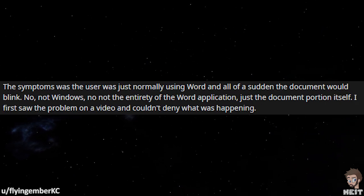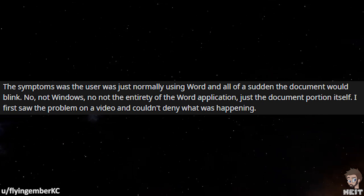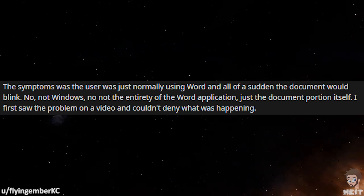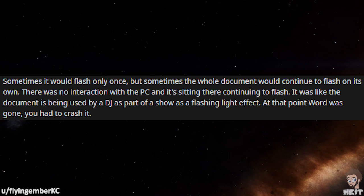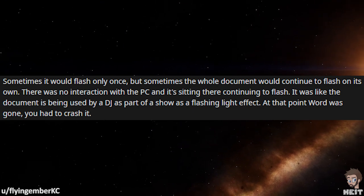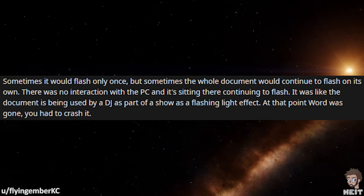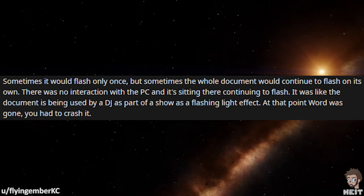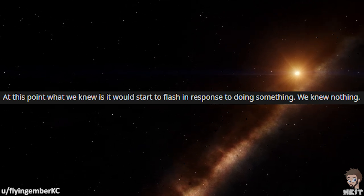The symptom was the user was just normally using Word, and all of a sudden the document would blink — not Windows, not the entirety of the Word application, just the document portion itself. I first saw the problem on a video and couldn't deny what was happening. Sometimes it would flash only once, but sometimes the whole document would continue to flash on its own. There was no interaction with the PC and it's sitting there continuing to flash. It was like the document is being used by a DJ as part of a show as a flashing light effect. At that point, Word was gone — you had to crash it.